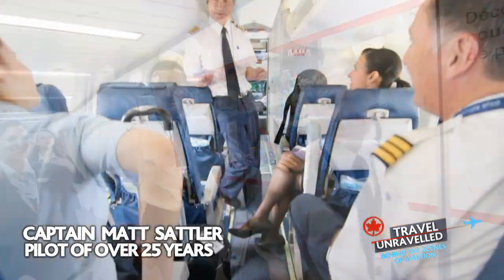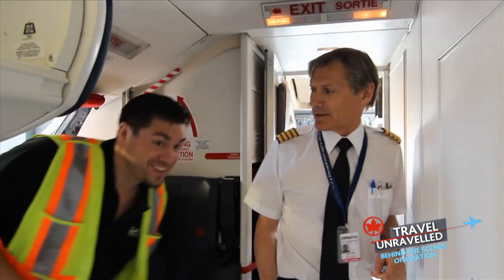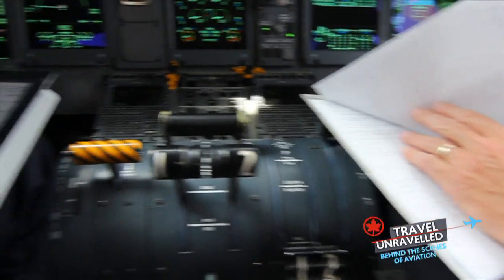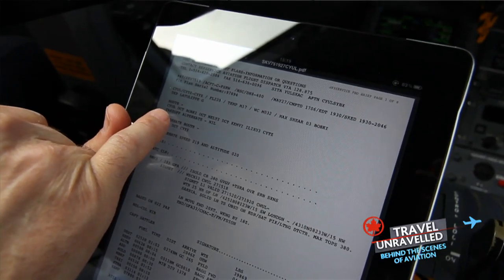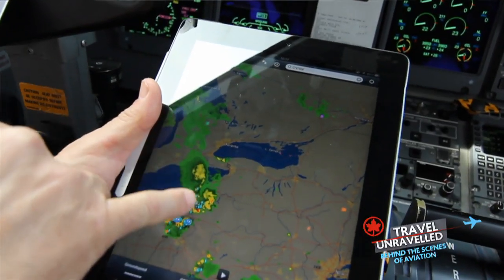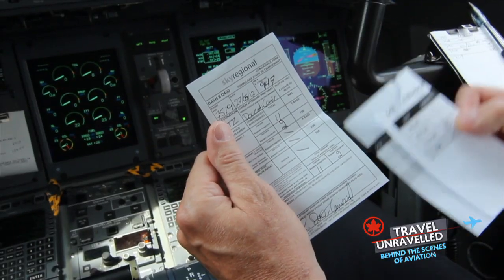I met up with Captain Matt Sattler, a pilot of over 25 years, who was eager to show off his newest piece of technology. It was my first time in a Dash 8, but I knew something was different when I noticed Captain Matt and his co-pilot reach for their iPads. With a tap of his finger, Captain Matt had his entire flight plan at hand. Over 25 volumes of performance indicators, real-time weather charts and aviation maps have been automatically updated, saving Matt and his co-pilot hours of preparation and wasted paper.